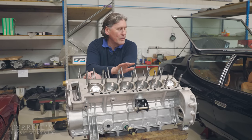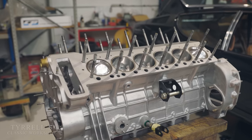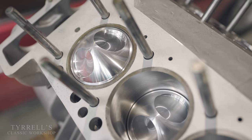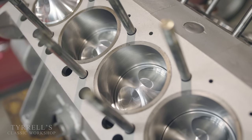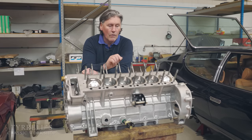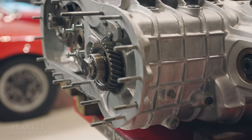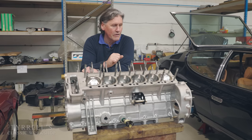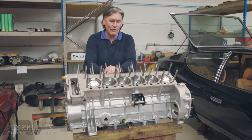Here we have the beautiful beast that is the engine from the yellow Muir — it's the original matching numbers engine. Our friends in California, CP Carrillo, have made a new set of pistons; all the bores have been bored out to exact specification to match. We're awaiting a new set of special custom-made camshafts which will be here very shortly, then we can put the heads on. The gearbox has already been rebuilt and, as I've explained before, this is one of the few engines where the cylinder block, gearbox, and differential housing are all one casting.